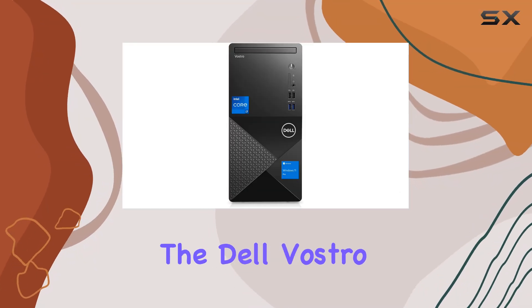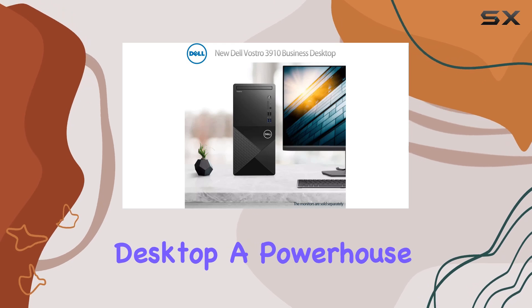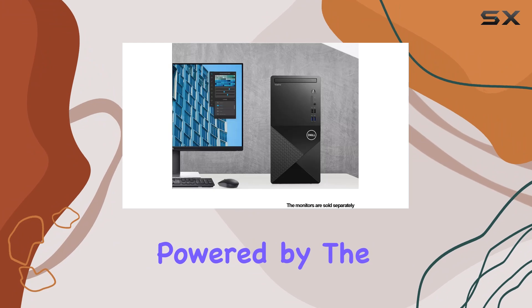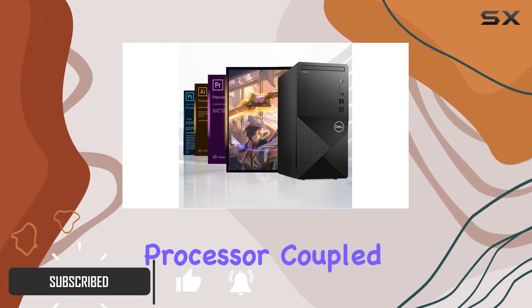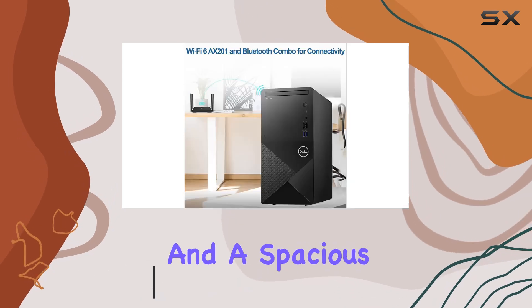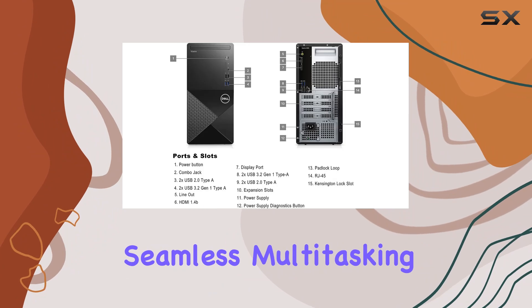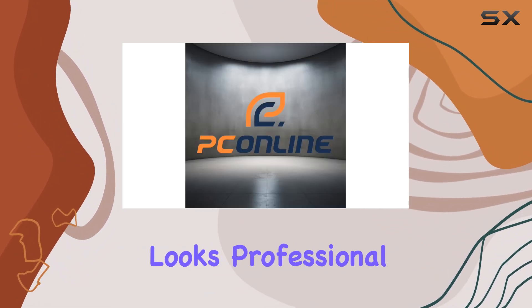Today we're diving into the Dell Vostro 3000 Series 3910 business desktop, a powerhouse designed to meet the demands of business professionals. Powered by the Intel Core i7-12700 processor, coupled with a hefty 32 gigabytes of RAM and a spacious 1 terabyte SSD, this desktop promises seamless multitasking and lightning-fast performance. The sleek tower design not only looks professional